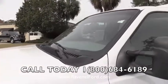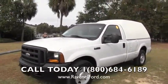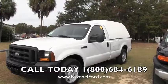Folks, again, $8,200 — it probably runs great. Come on down and test drive it. It's kind of a unique looking Ford F-350. Come on by and see us at Ravenel Ford. Thank you for watching this video. Comments are welcome.